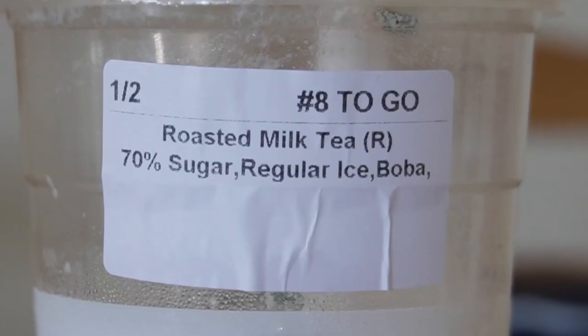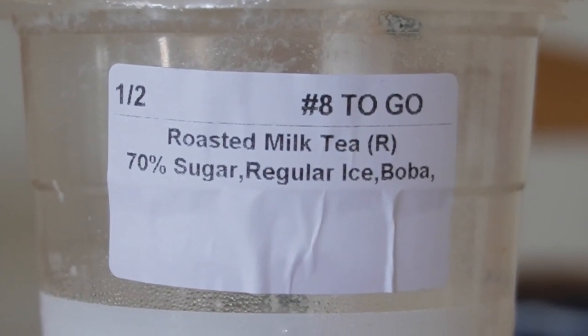Another small change I did was ordering 50 to 75% sugar levels for all my boba drinks. As an Asian, I love boba, so the thought of cutting boba out was not even an option. However, the small tweaks of just reducing the sugar levels in my drink helped a lot to cut down my sugar intake, yet still let me enjoy boba.